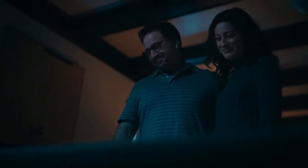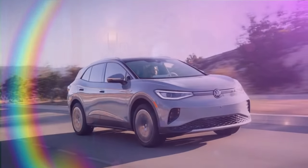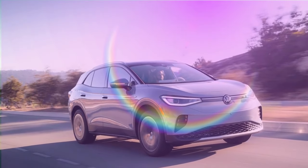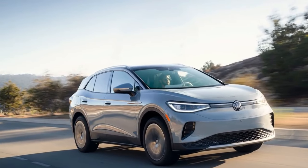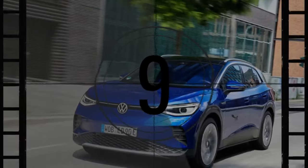The VW ID.4 had a strong sales performance in 2023, but challenges lie ahead. Volkswagen sold 37,789 ID.4s last year, marking an 84% increase from 2022 and accounting for 11.5% of VW's total U.S. sales.